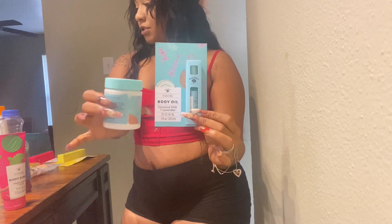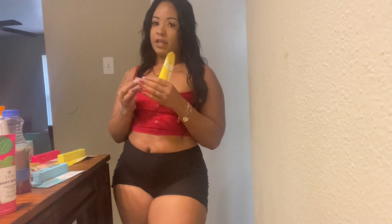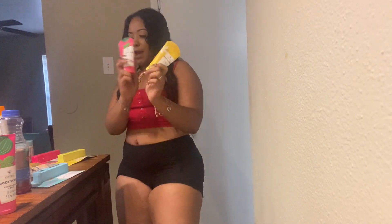They also have a body oil in watermelon and mint — it's refreshing. This is all by Balb Marino. They also have a vanilla and honey bean one, and a coconut milk and lavender one that also has a lotion to match. I also picked up a foot scrub in honey and vanilla bean, and one in watermelon and mint — had to get those as well.